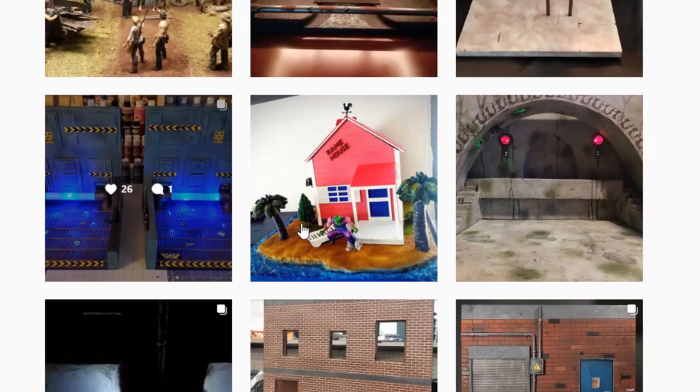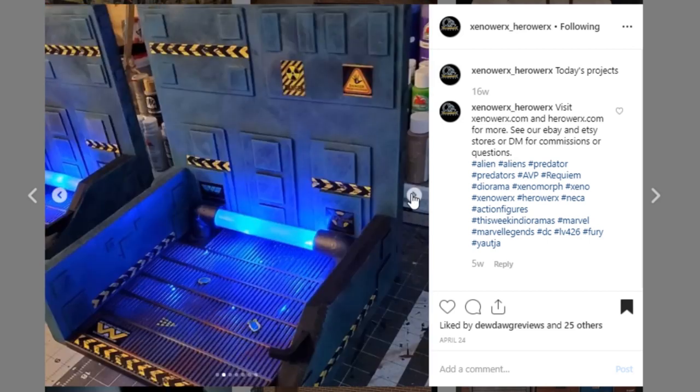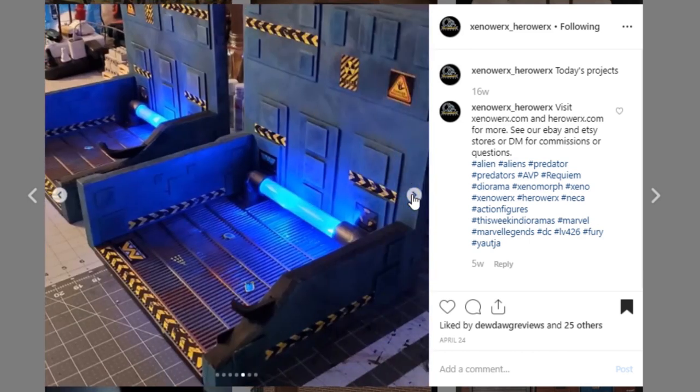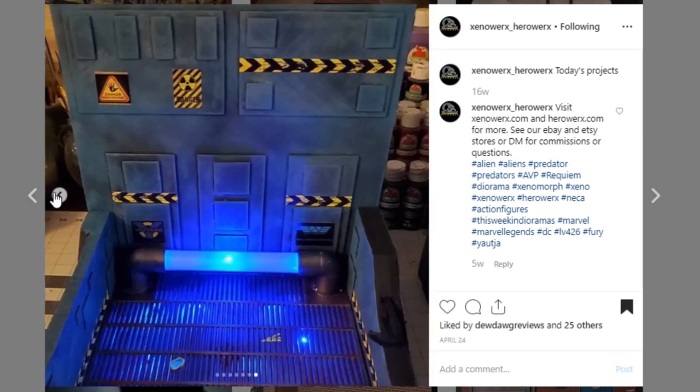Here is a really sweet looking display from Xenoworks HeroWorks. They always do so much cool work, and this one is obviously very awesome. What I really like is the light effect — that is so cool. Go DM them if you're looking for a commission. They do a lot of alien, Predator, and space style work, but also many other things. The weathering is always so good on your paintwork, and the sculpt work is always on point. Go check out Xenoworks HeroWorks if you are in the market for a commission diorama.